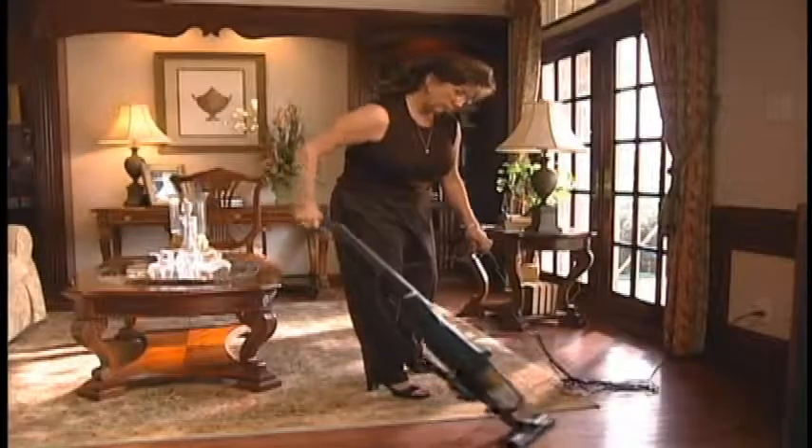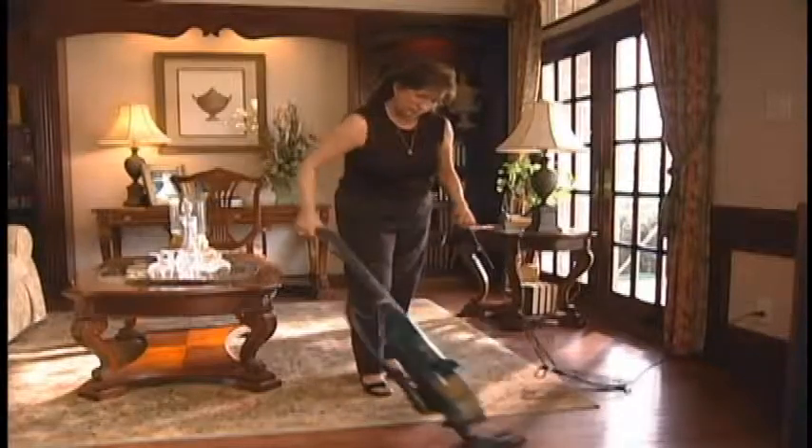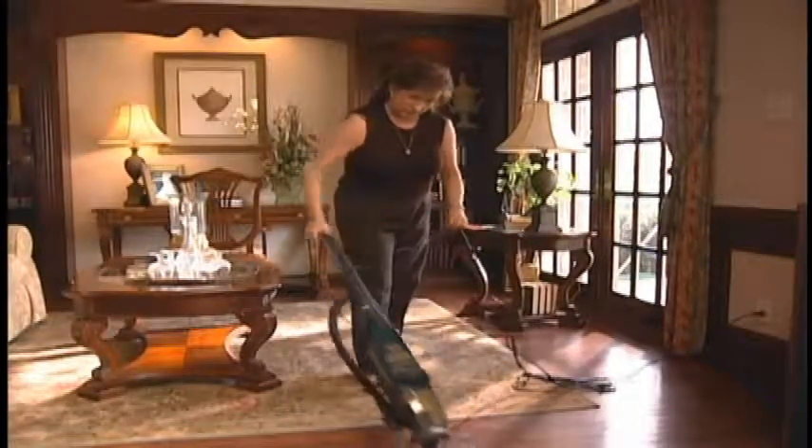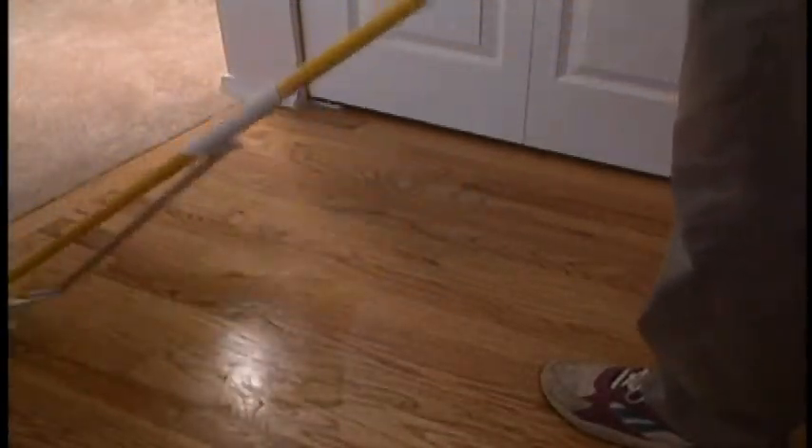Sharp edges from furniture or other sharp items will damage vinyl and even hardwood flooring. This damage is not covered by your warranty, so for your protection, we recommend using furniture rests. They're easy to install and can be purchased at your local hardware store.